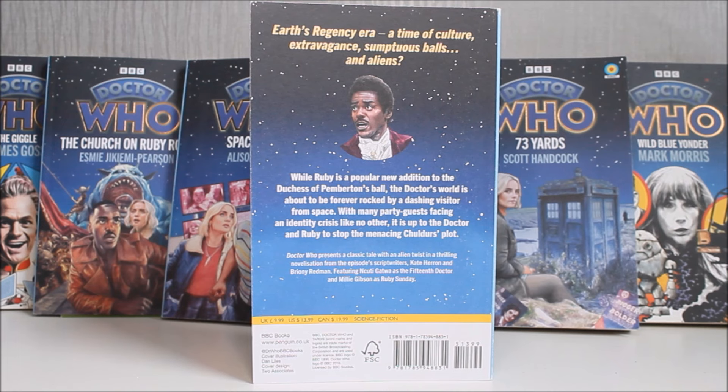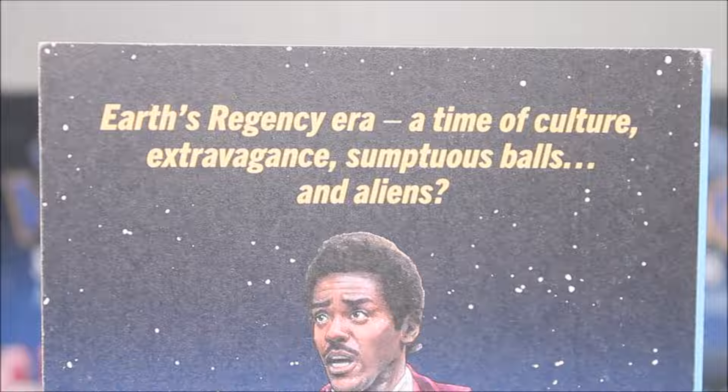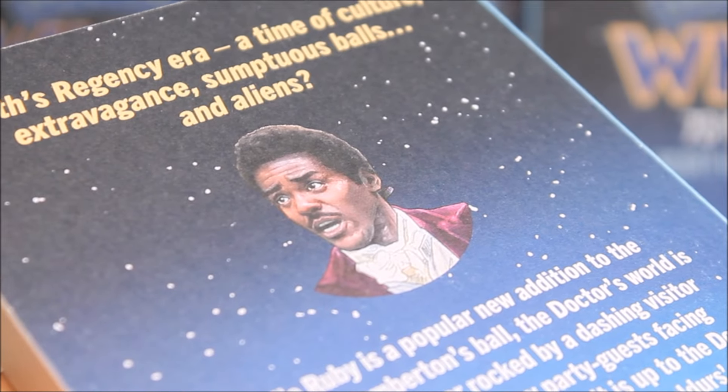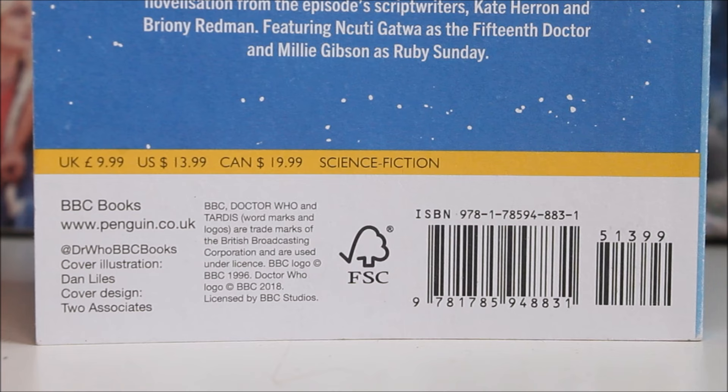Picking around to the back, this continues the simplistic but effective Target novelisation design. We almost have a selling point at the top of the book this time round rather than a regular quote. There's an isolated image of the 15th Doctor taken directly from the cover, a very brief story synopsis, the traditional Target novelisation credits, and all your barcodes and company details isolated to the bottom.